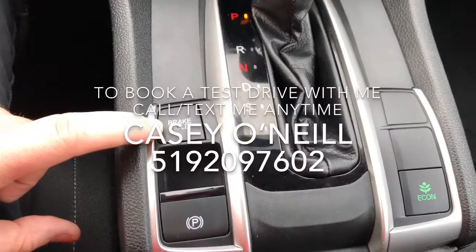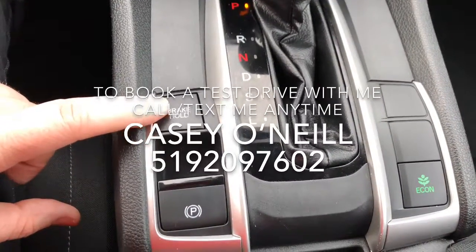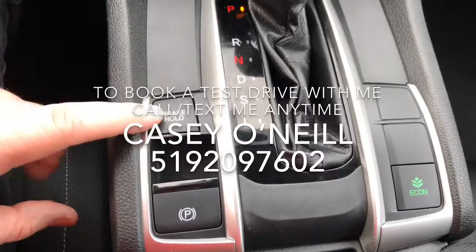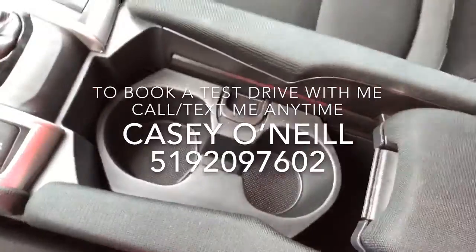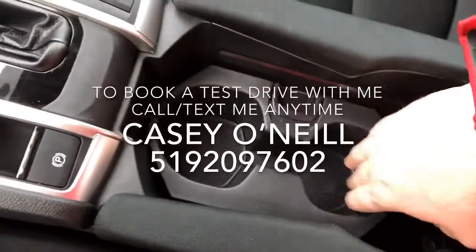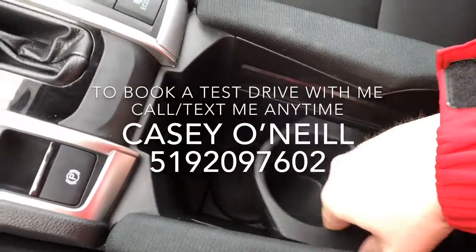Down here you've got your econ button to save on fuel. Your brake hold — when you come to a full stop, your car will stay on the brake if you take your foot off until you hit the gas. It's a very nice feature that really relaxes your foot and ankle. Cup holders in here, extra storage, and there's a USB down below there as well.